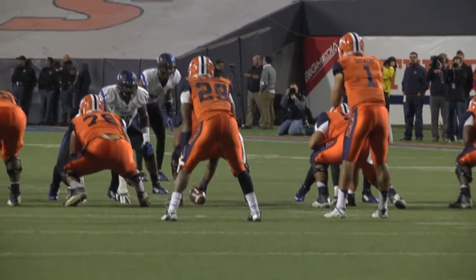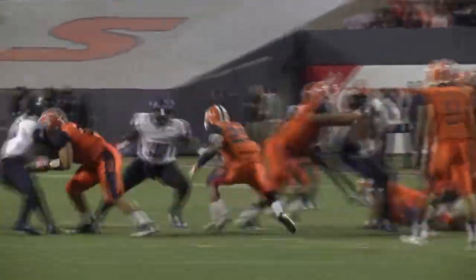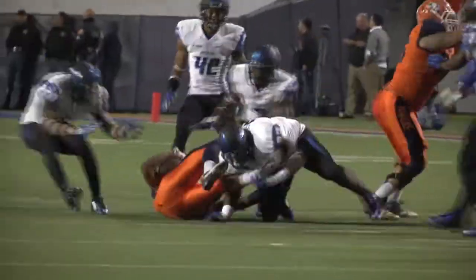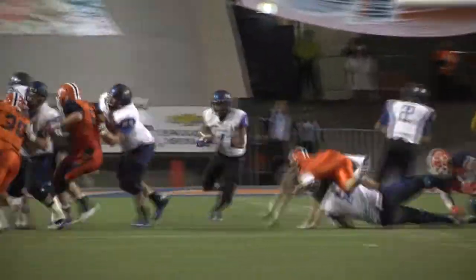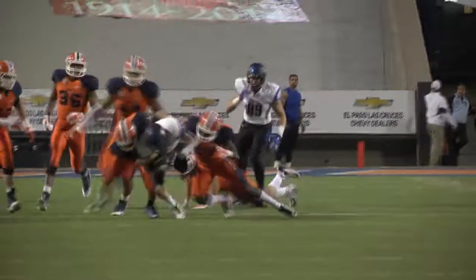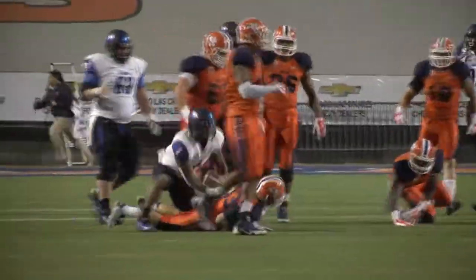In the second quarter, they send a man in motion. Handoff up the middle — Jones upended at the 41-42-yard line, and that's it. Pistol set, Tucker the call — Tucker to the 35-yard line, that's a 10-yard pickup.